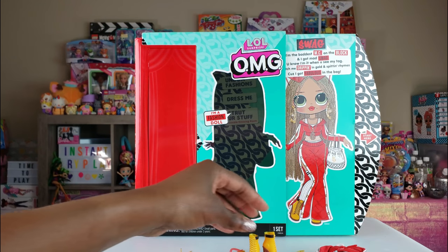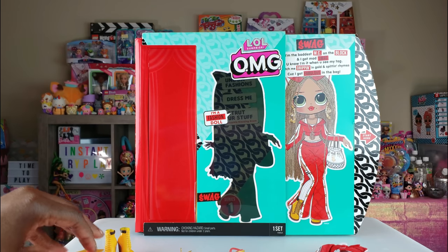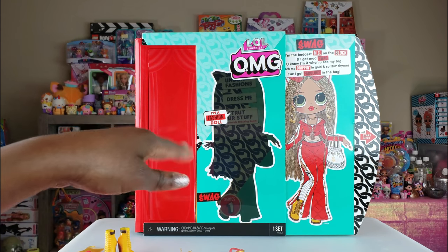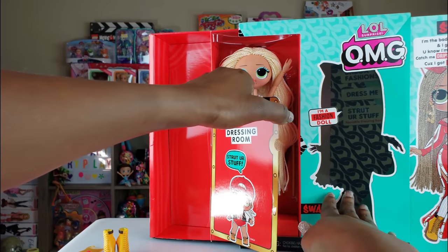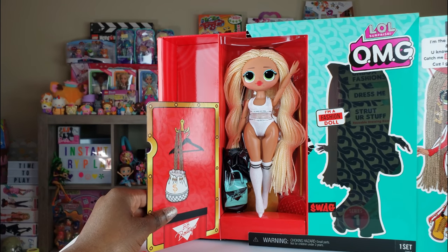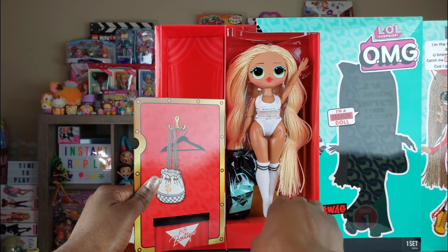Now that we've got all of her accessories out, it's time for the big reveal — we want to take our girl out and see what she looks like. Oh my goodness, look at her! She is fantastic looking!